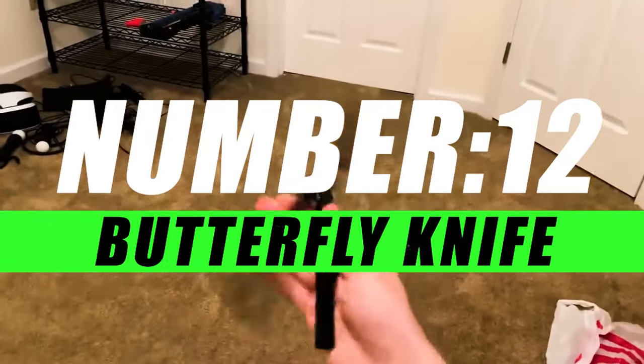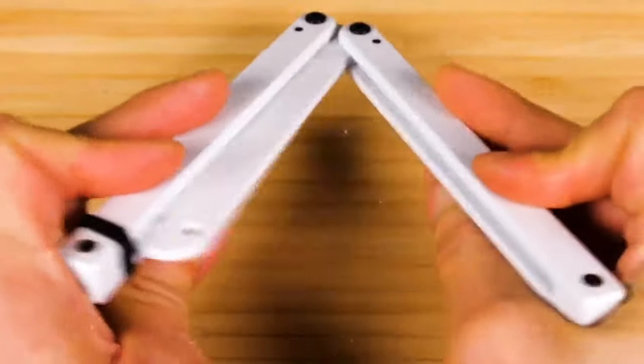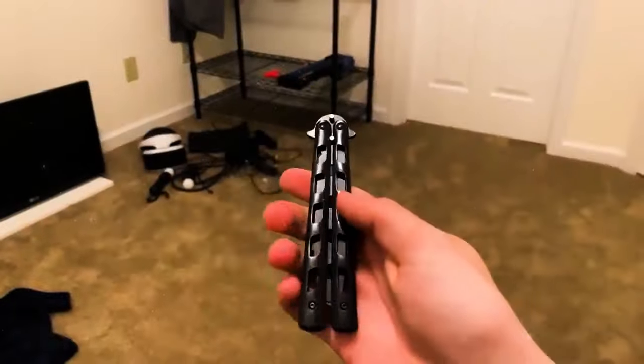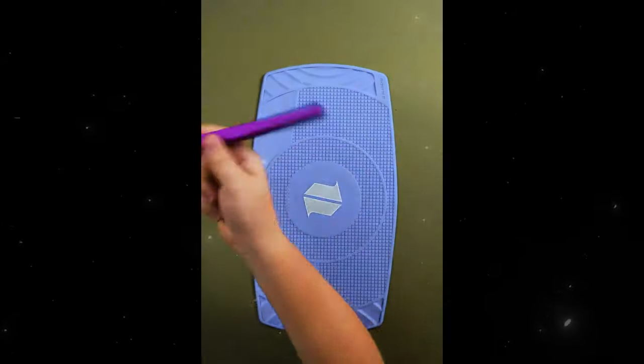Starting our list with number 12, we have the Butterfly Knife. The Butterfly Knife is more than just a tool — it's a performance piece. The rhythmic opening and closing, known as flipping or doing tricks, create a mesmerizing display of skill. From basic openings to advanced aerial maneuvers, mastering the art of the Butterfly Knife is a journey into the world of blade manipulation.